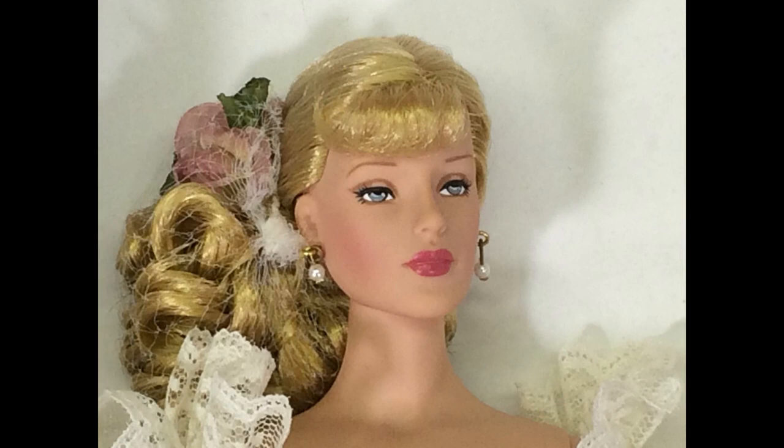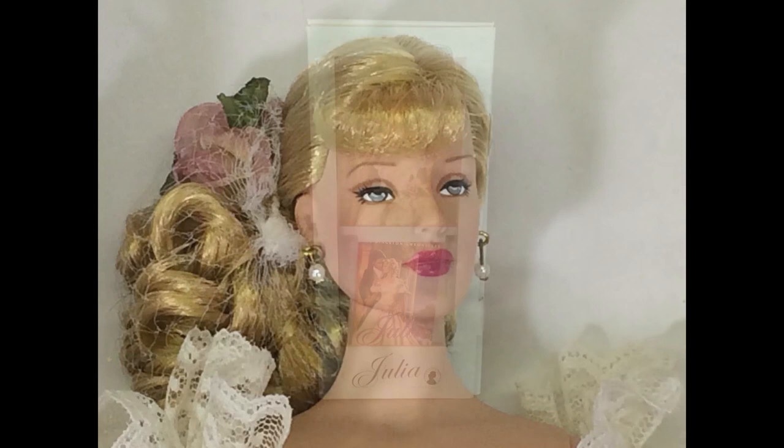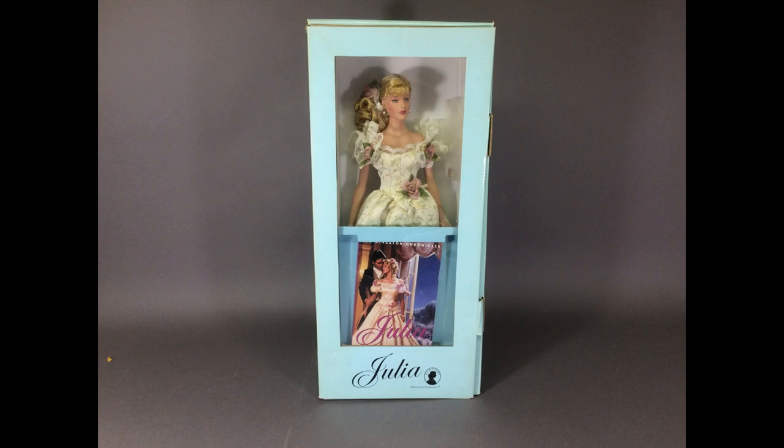Julia is a 16-inch fashion doll designed by Robert Tonner with an unusual theme. She was meant to be the heroine in a series of historical romance novels, and each doll would come with the next installment of the story. But sadly, only the first doll was produced, so if you read the first book, as I did when she came out, you never found out how the story ended. She was produced by Georgetown in 1998.